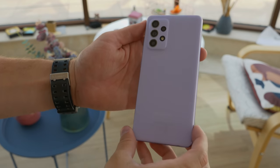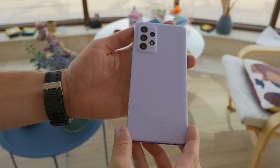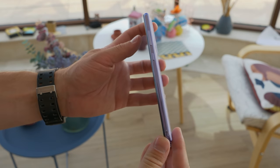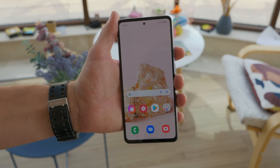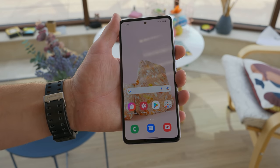Looks wise, it's nearly identical to the regular Galaxy A52. The plastic back panel has a soft and grippy matte finish, and there are catchy pastel colors to choose from. Plus, the phone has IP67 rated water resistance too.